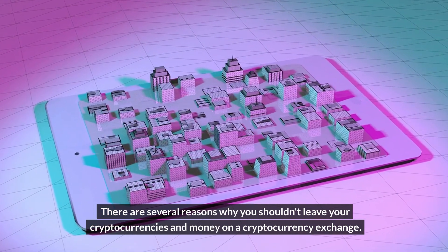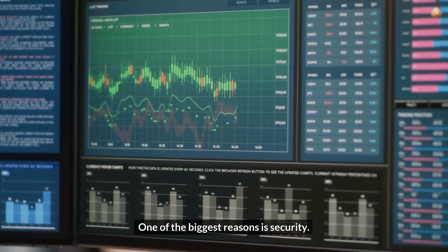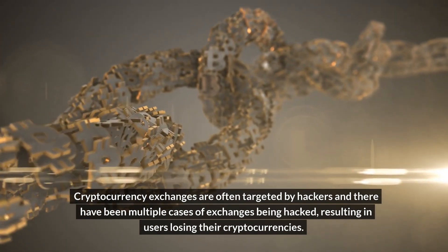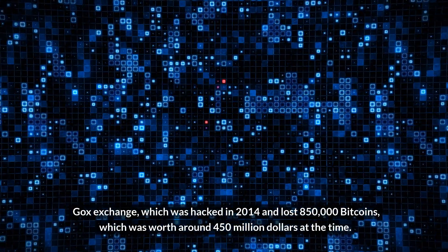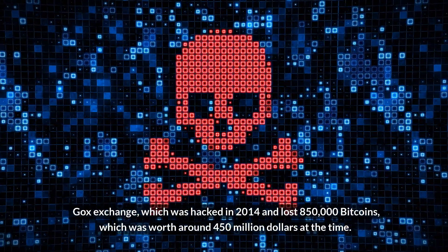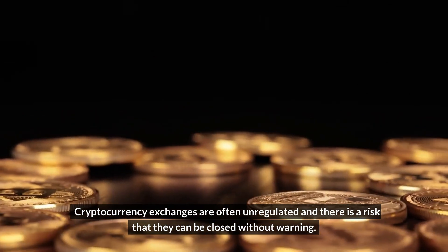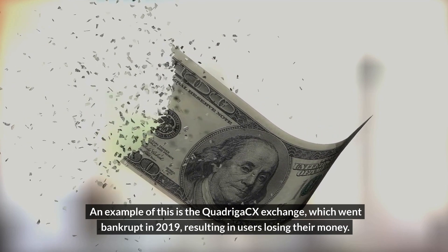There are several reasons why you shouldn't leave your cryptocurrencies and money on a cryptocurrency exchange. One of the biggest is security — exchanges are often targeted by hackers, and there have been multiple cases of exchanges being hacked, resulting in users losing their cryptocurrencies. An example is the Mt. Gox exchange, which was hacked in 2014 and lost 850,000 Bitcoins worth around $450 million at the time. Another reason is regulation — exchanges are often unregulated and can be closed without warning, as seen with the QuadrigaCX exchange, which went bankrupt in 2019.